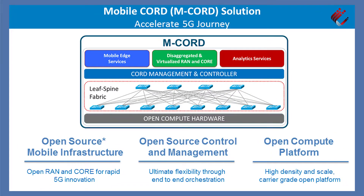M-CORD is a combination of the best of CORD — the foundation and building blocks that provide programmability, virtualization, and cloud model — including also the innovations in mobility in RAN, CORD, as well as innovative services.